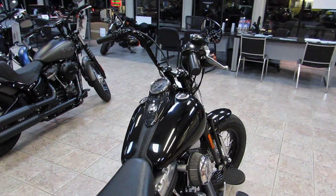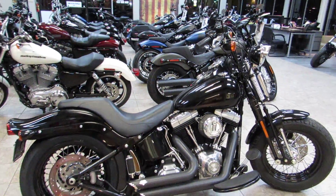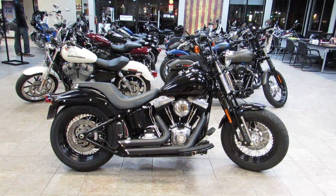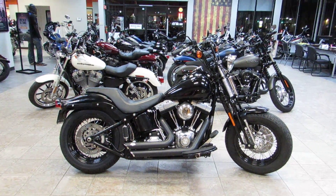Give us a call or stop in and see us. We are located right off the 101 and Main Street in Salinas. This is Chris with West Coast Harley-Davidson. 831-731-5066. We'll see you soon.